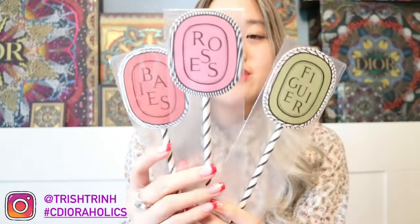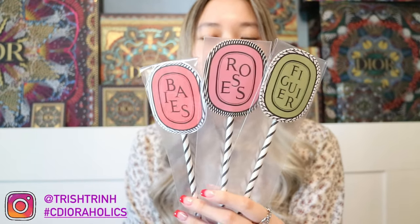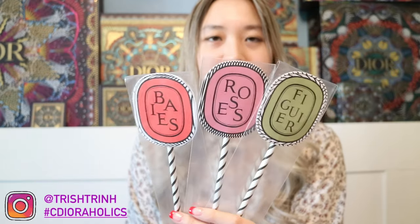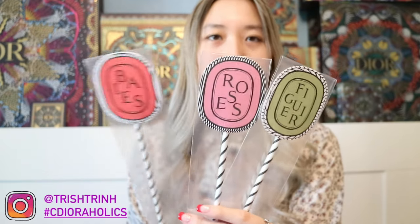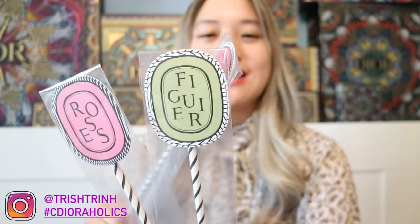At the cash register, they had a jar of these little things. I had no idea what it was, and the worker said it's to make your room smell good — once you open it, it has the scent of whatever it says. There's Baies, roses, and another one with a fig kind of scent. I love Baies and roses — those are my two favorite scents. I got three of them and they're free, so if you guys see them you can ask for them.